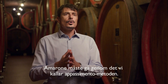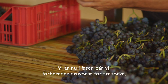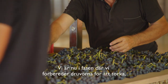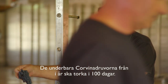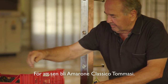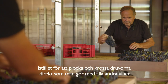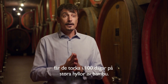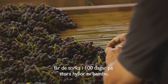Amarone needs to go through what we locally call the appassimento method. We are working on the grape drying phase for Amarone — a wonderful Corvina harvest, dried for 100 days for the classic Tomasi Amarone. Rather than picking and crushing the grapes right away as you would with other wines worldwide, the grapes dry for 100 days with air circulation, laid on large bamboo racks.